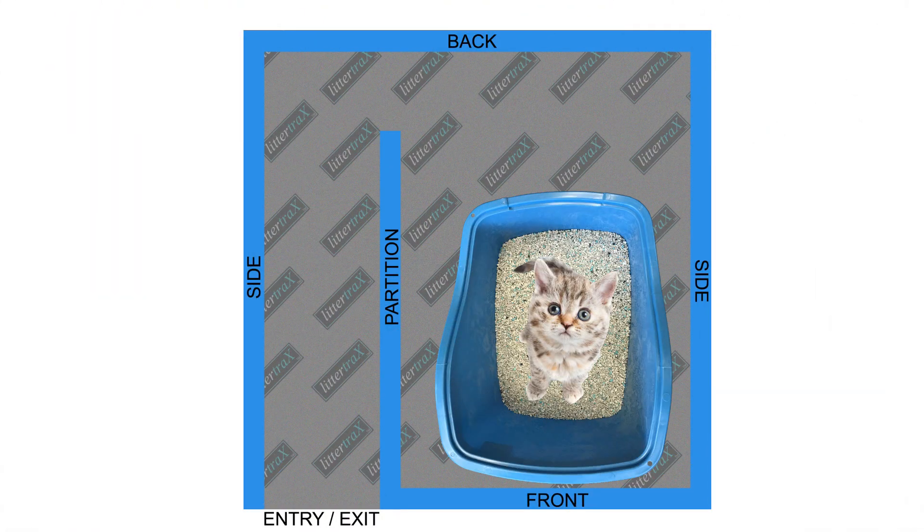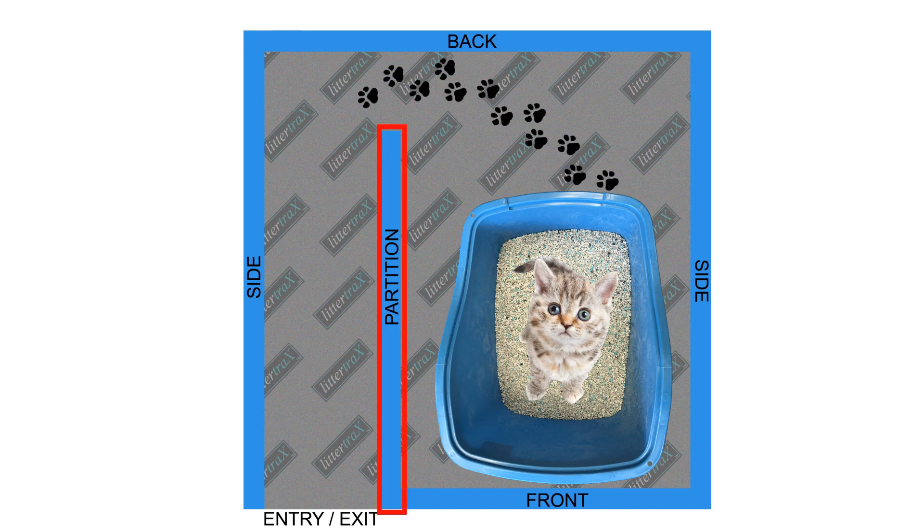Unlike conventional litter boxes where your cat can quickly jump in and out causing litter to spread, the Pro Potty for Cats features an interior partition design which guides your cat to walk across the litter tracks mat before exiting, trapping litter inside of the unit.